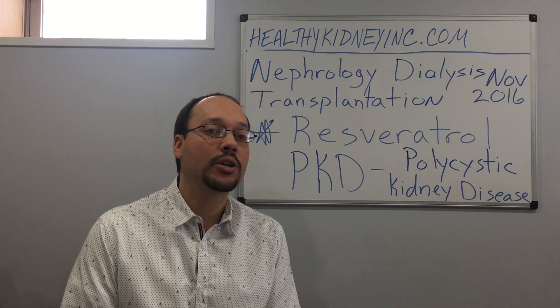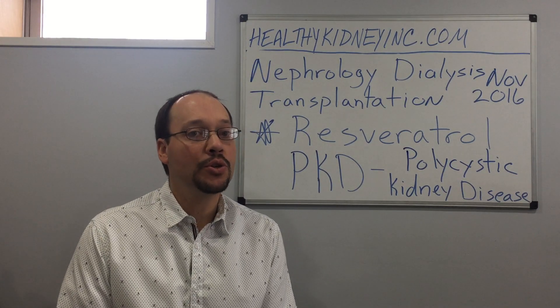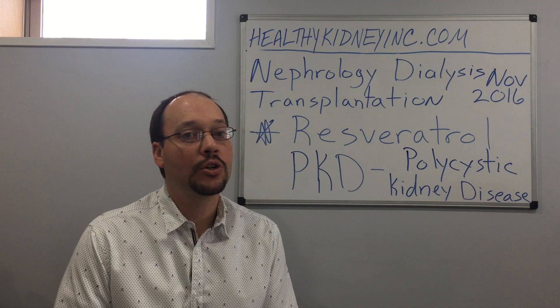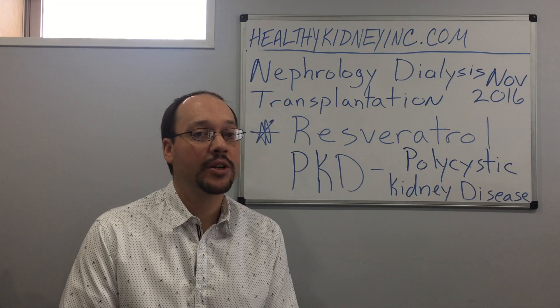I do write this all up in an article on our blog at HealthyKidneyInc.com, so go check it out. If there's something you want to try for your polycystic kidney disease, resveratrol will be something excellent, but you want to make sure you're using the right types. I write up this article with references to the study at HealthyKidneyInc.com. Thanks for watching everyone, and to your better kidney health.